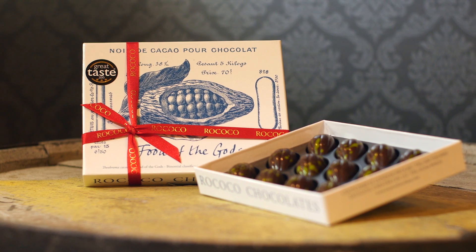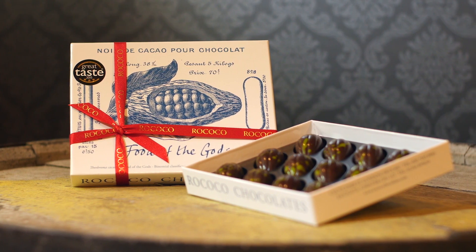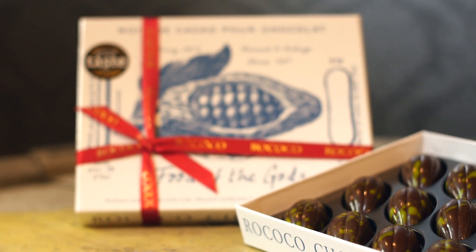The 60% Valrhona chocolate is rich enough not to be bitter. The sweetness from the caramel isn't overly sweet, and the balance is really spot on.